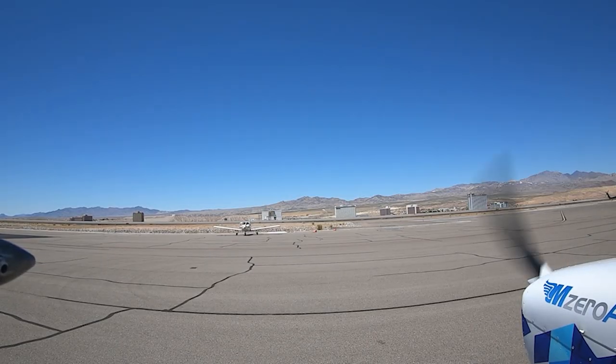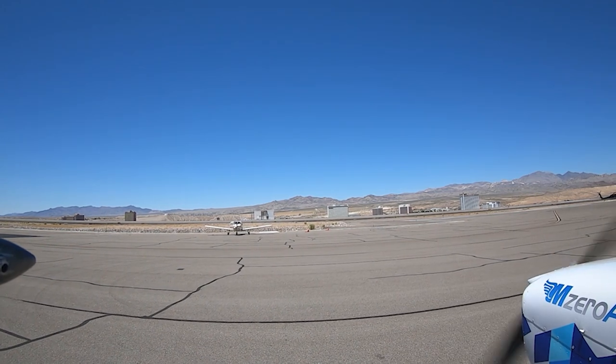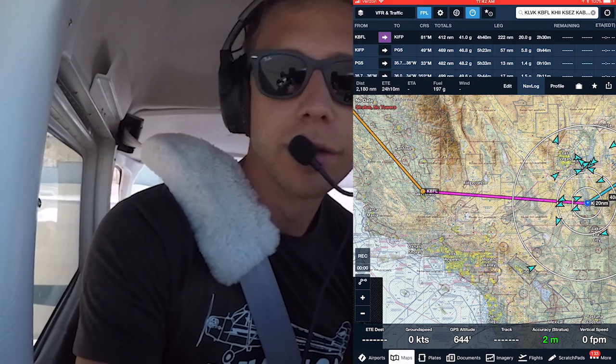November 23 Mike Zulu, runway 34, taxi via Alpha 4, Alpha, Alpha Niner. 34 via Alpha 4, Alpha, Alpha Niner — 23 Mike Zulu, thank you.